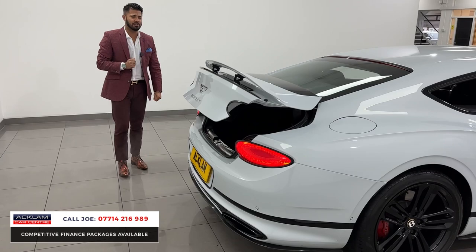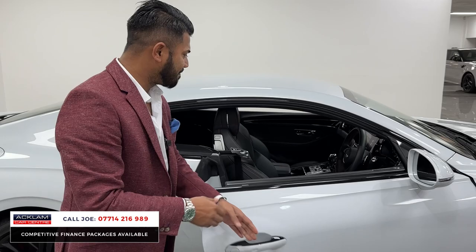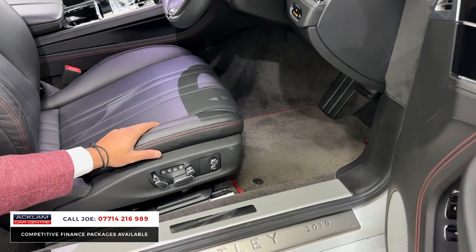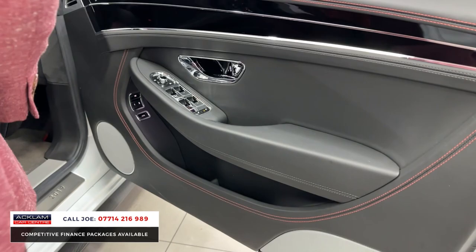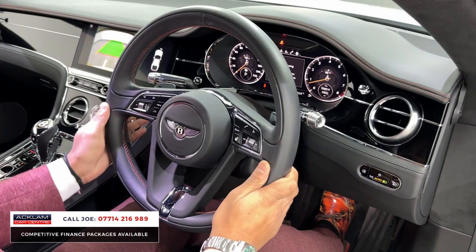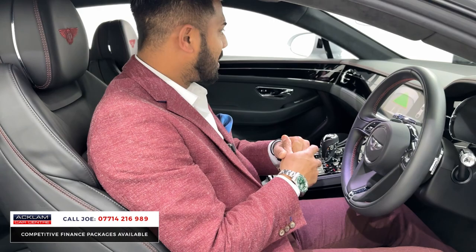This car would have cost an absolute fortune brand new. With 9,000 miles, exceptional condition, carbon fiber extras, and a stunning color combination, you just don't see them like this. I've seen cars with fewer miles that look very tired — the driver's seat especially can take the brunt of it — but this is in A1 condition. The door cards and speaker system are all in perfect order. Inside, you've got a full digital dashboard, heated steering wheel, paddle shifters, and all adjustments in place. It just sounds brilliant — but it's a Bentley, so you wouldn't expect anything different.